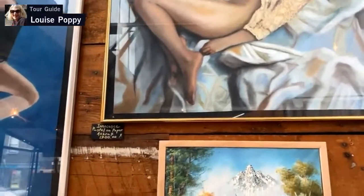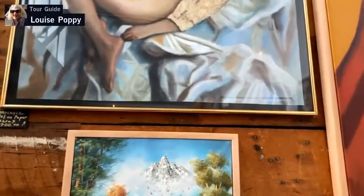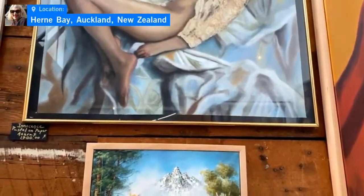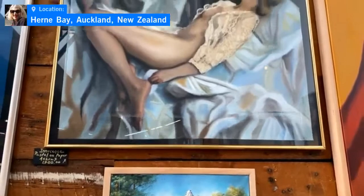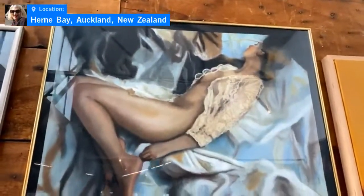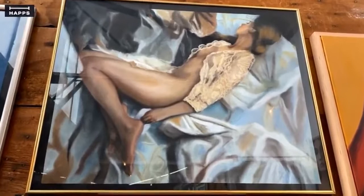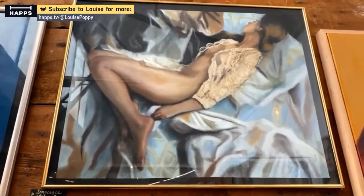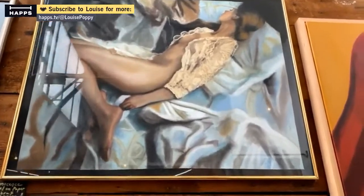She lived in Iran in a very closed society and has aimed to address a range of issues, predominantly women's issues and the woman's right to wear what they choose. Unfortunately, women are not allowed to wear what they want.